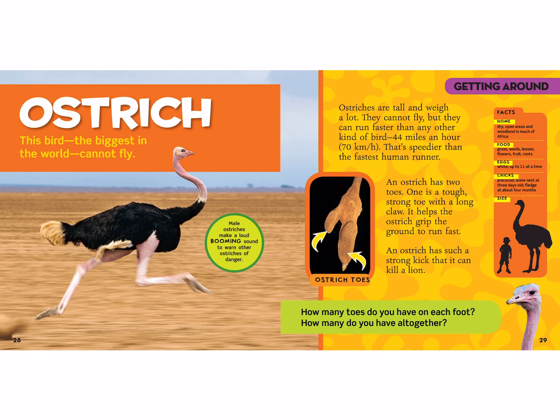The ostrich is the biggest bird in the world and cannot fly. Male ostriches make a loud booming sound to warn other ostriches of danger. Ostriches are tall and weigh a lot — they cannot fly, but they can run faster than any other kind of bird: 44 miles an hour. Have you ever been in a car at 44 miles an hour? Imagine a big ostrich running along next to you! An ostrich has only two toes, with one tough strong claw that helps it grip the ground to run fast. An ostrich has such a strong kick that it could kill a lion — that's why lions don't hunt ostriches.